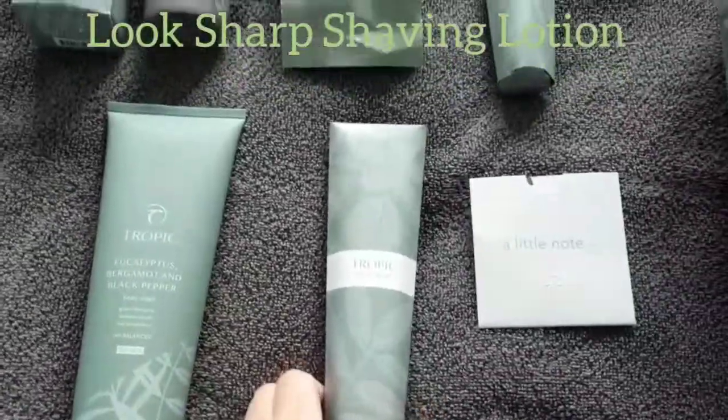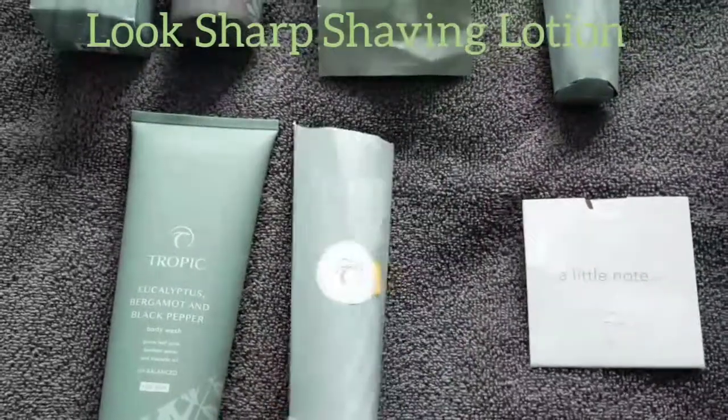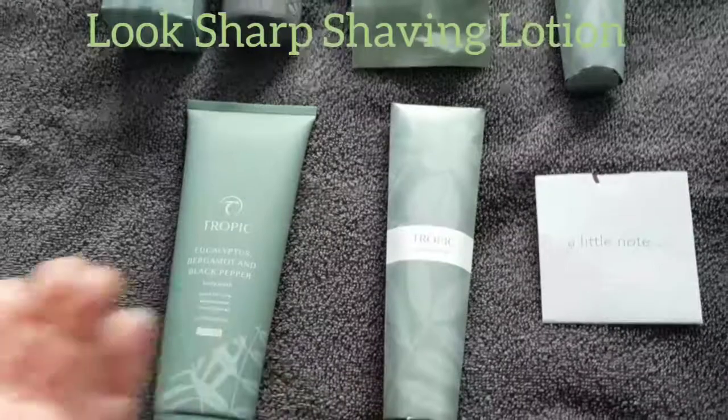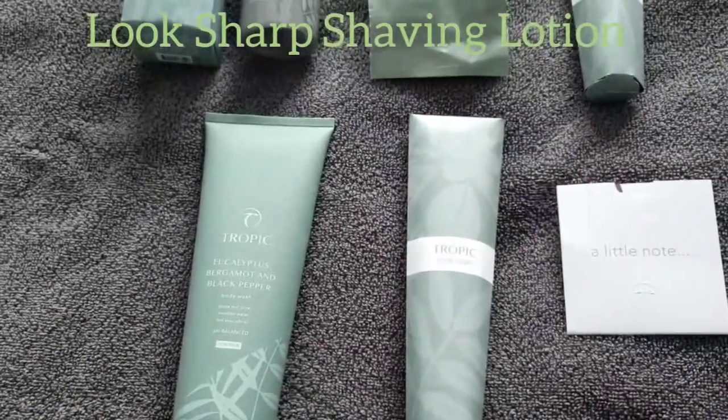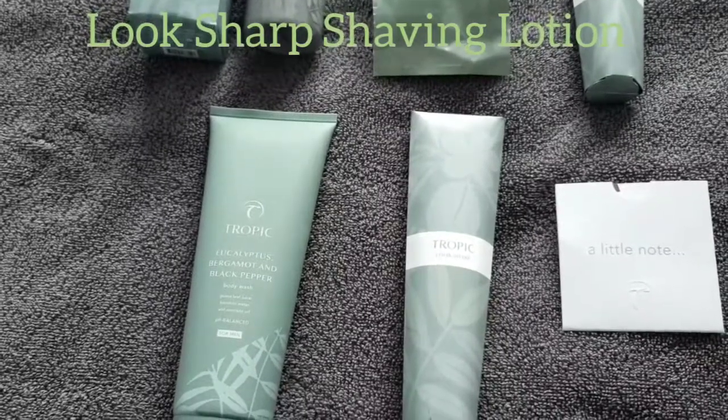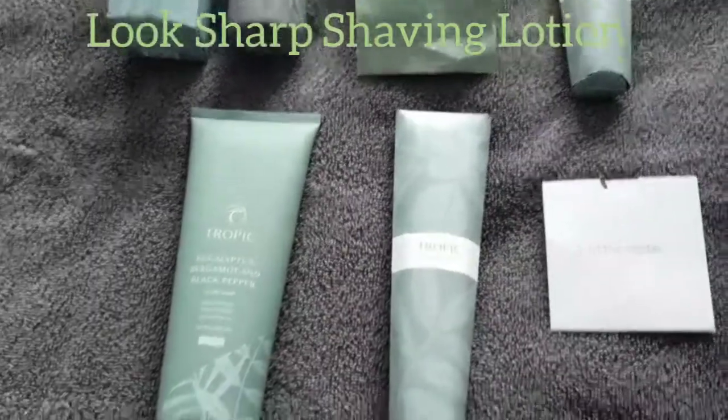Then we've got the Look Sharp. There's not really any change in this season's collection, but Look Sharp is a two-in-one shaving lotion. It's great for softening your beard as well — a lovely cream with a non-foaming formulation to really give you a great smooth shave.